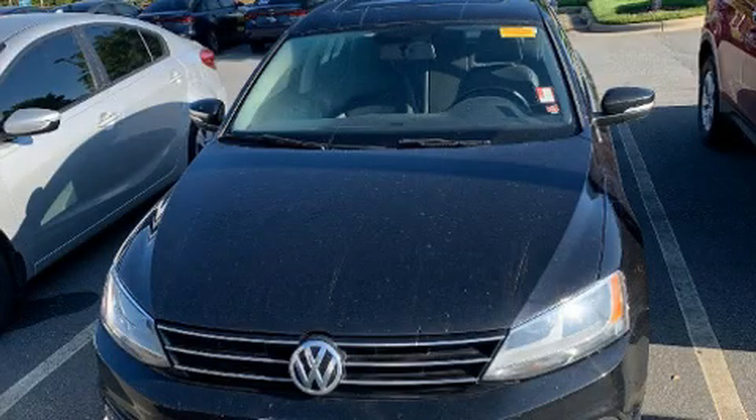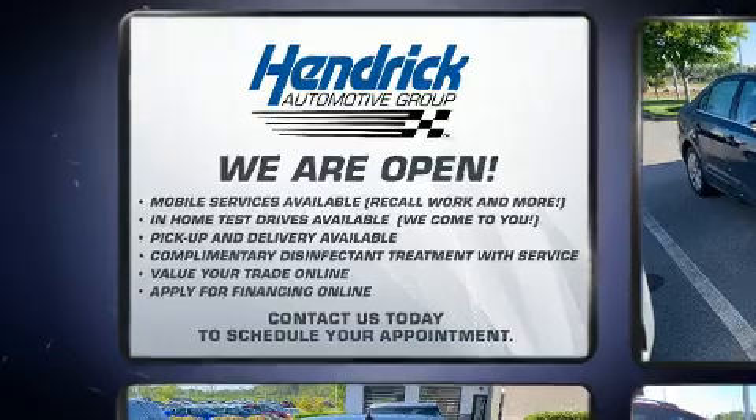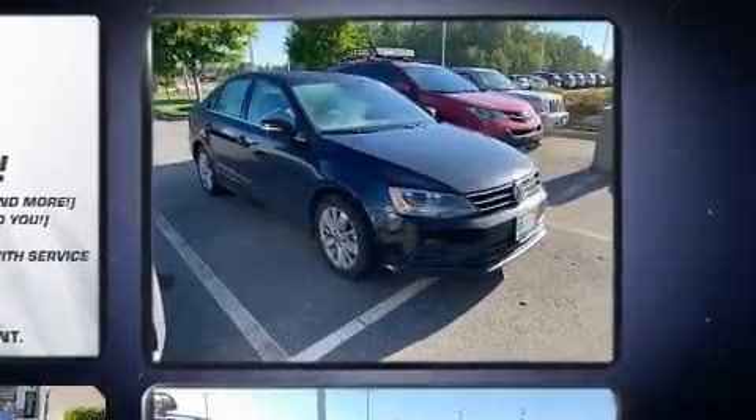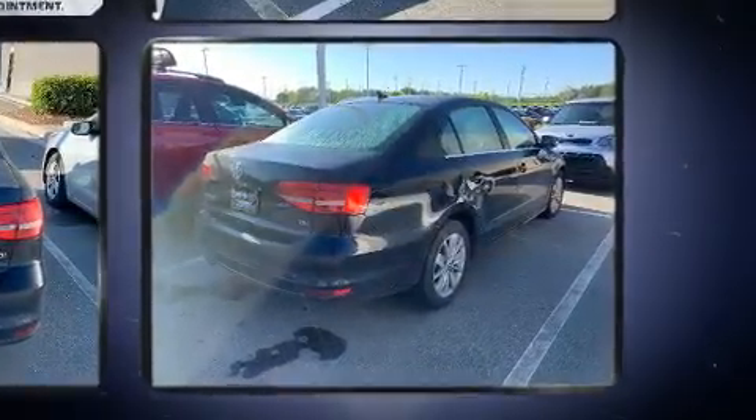The 2015 Volkswagen Jetta. This four-door, five-passenger sedan just recently passed the 60,000 mile mark. Performance and efficiency are both prioritized thanks to the two-liter four-cylinder engine, and for added security, dynamic stability control supplements the drivetrain.